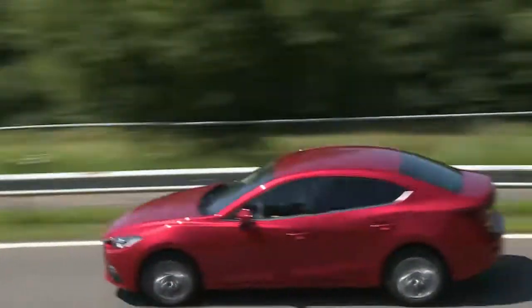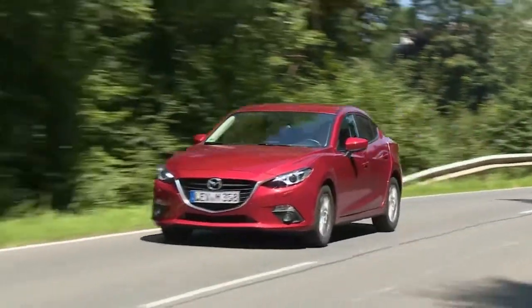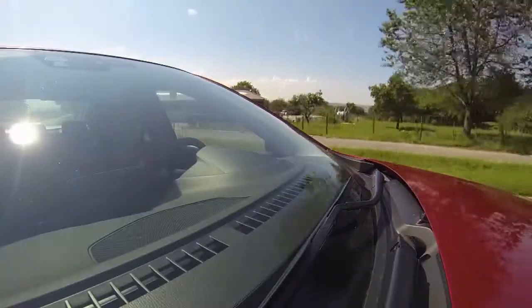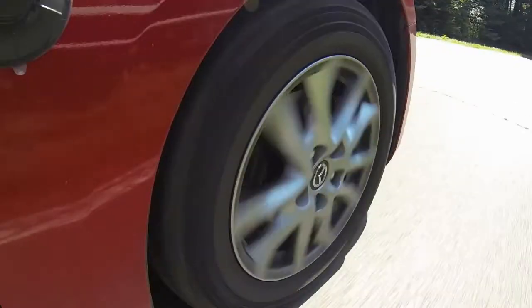If you're not attracted to downsizing turbo engines and straight-up generic design, you may well go for the Mazda 3. Here in Germany, the base model sells for just under 21,000 euros.